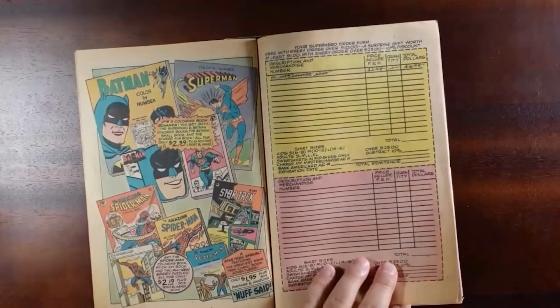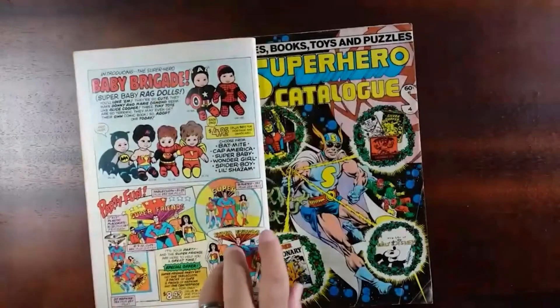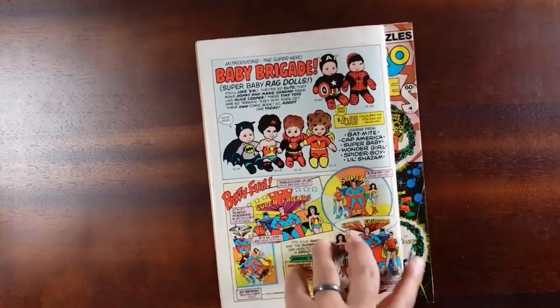And you can buy them through this catalog along with some coloring books. You just put in your order, send it away. And you can even get your Super Baby Rag Dolls. Gotta love it.